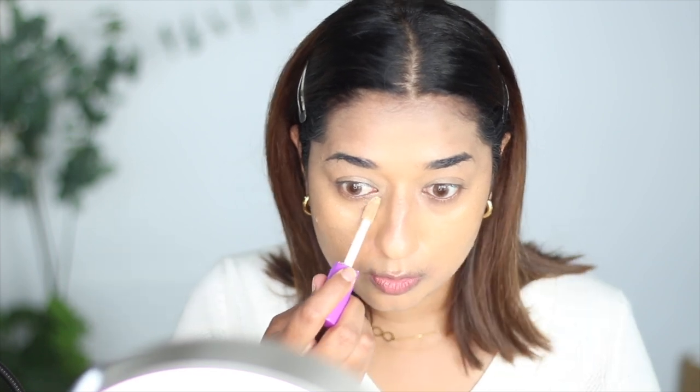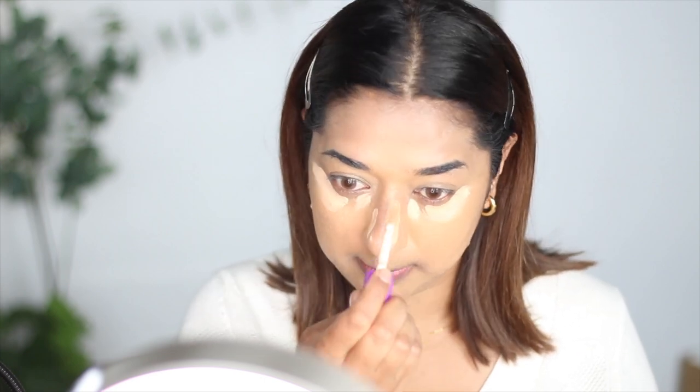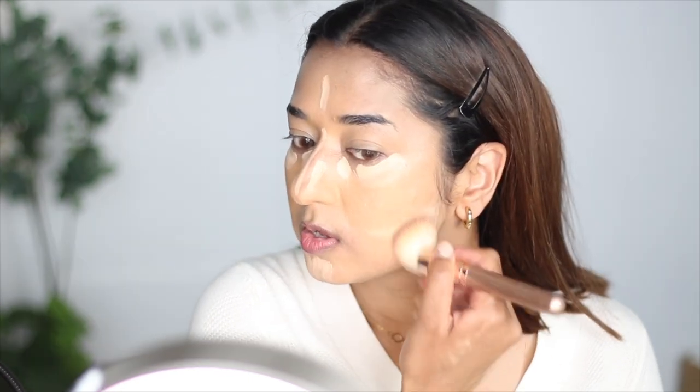I used Tarte Concealer Shape Tape for highlighting — the shade I use for highlighting is 29N. It is a good shade; it becomes bright. I will put it under my eyes. I will also put a little on the nose bridge, chin, cheekbone, and forehead, then blend with a brush.